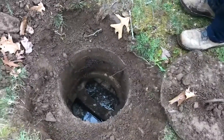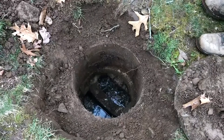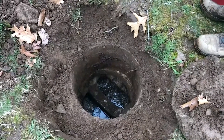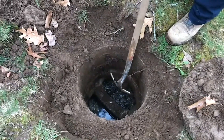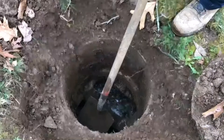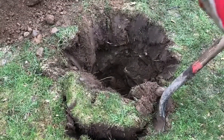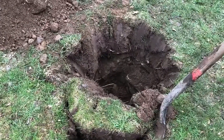This riser allows you to get access to the pipe from the house, and they can also pump the tank from here because they can get to the middle part and get all the solids out. That part of the tank is where your pipe comes in. We're opening up the second one, which is where the pipe comes out and goes to the leaching fields.